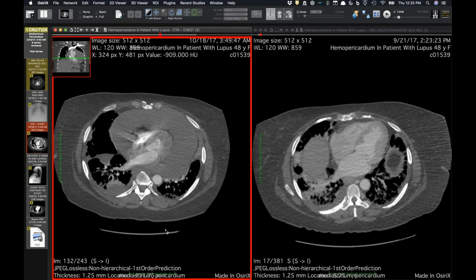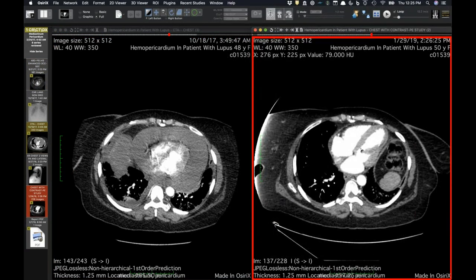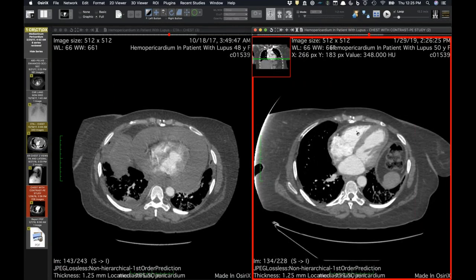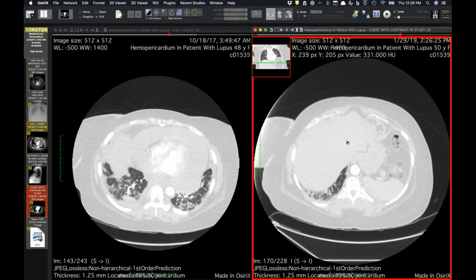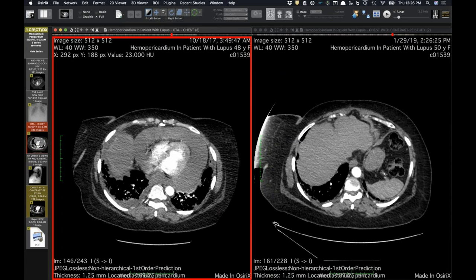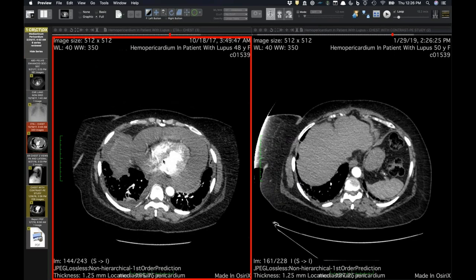Probably a serositis that may have incited the bleeding given her elevated INR. Just a nice case with the radiographic correlate. On the most recent follow-up, the pericardium doesn't look that bad — a little thick with maybe a trace of fluid anteriorly, but not a lot left. I've not seen a lupus pericarditis look that impressive. They said it was a bloody effusion. I think it's just the fact that her INR was 10 — I haven't seen a frankly bloody one just from lupus.